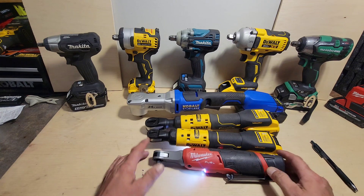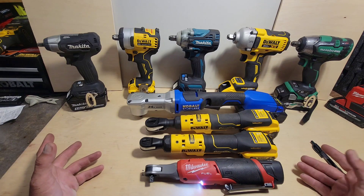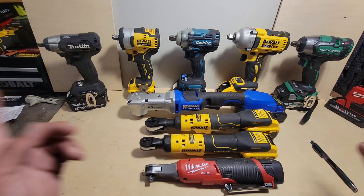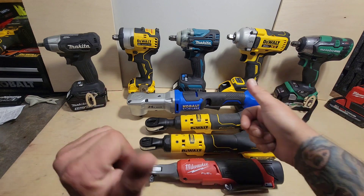That's it — not really running down any stats or anything, just a quick overview. What impacts do you guys use? Which ones are your favorites, which ones do you hate? Do you want to see me review any of these in depth? Let me know in the comments, and as always, thank you for the support.